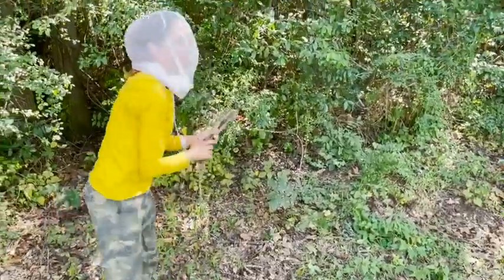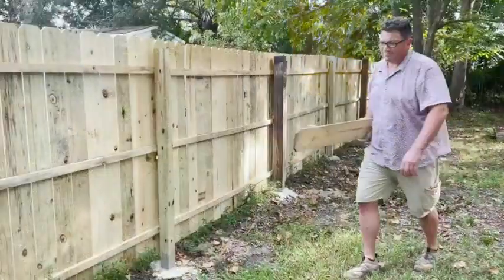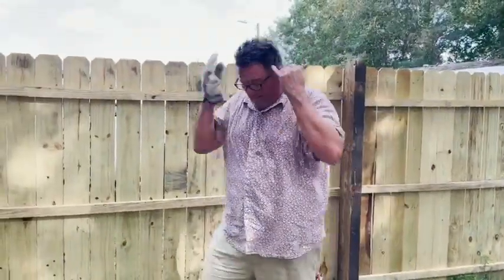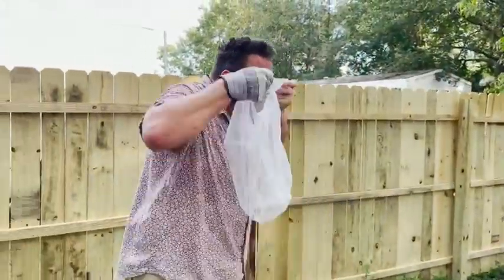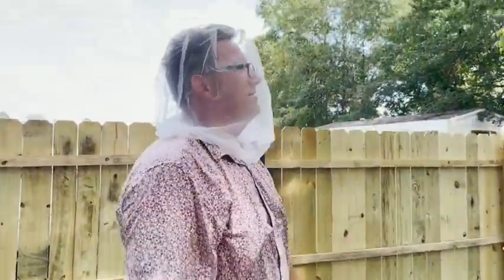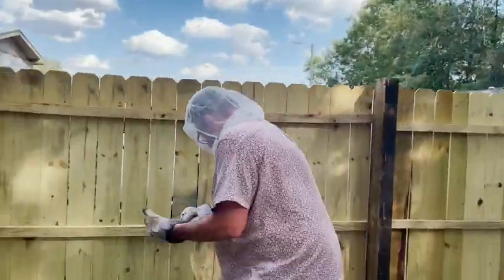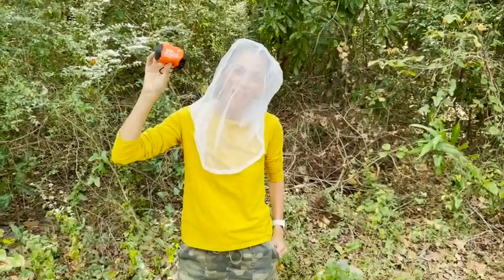Being able to do yard work peacefully was awesome. Here is Matt — he is just trying to work at the house; we're putting a fence up and the bugs were so crazy. He was like, 'Oh my goodness, this really does make a difference.' So I highly recommend it, and that's my point of view.